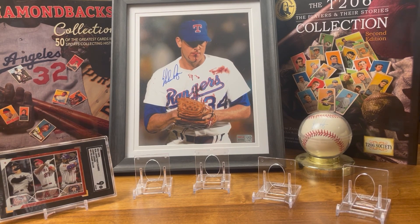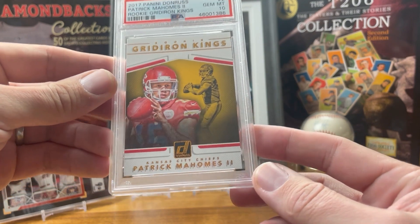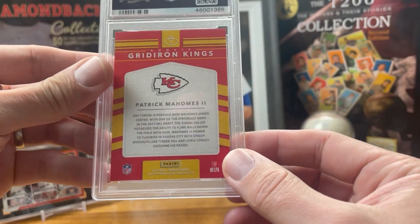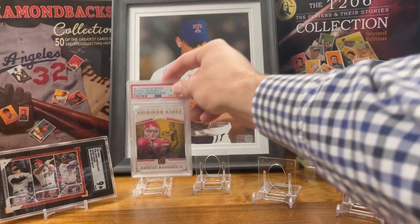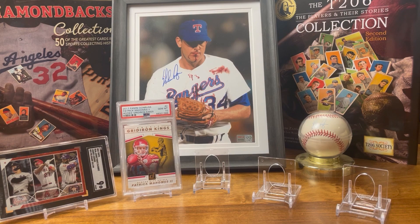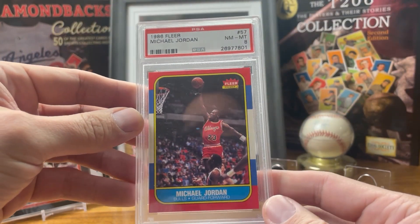Next up chronologically, the 2017 Panini Donruss Patrick Mahomes rookie card. Another cool red card — it's got the Kansas City Chiefs red on there. So we've got a football card in the mix.